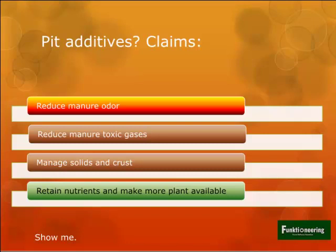On pit additives, the big four claims are: reducing odor, reducing toxic gases, managing solids and crust, and retaining and making nutrients more plant-available. There are a lot of conflicting reports out there. I think they're worth experimenting with, and results will probably change from farm to farm because diets, genetics, and management situations differ. Don't dismiss all additives out of hand, but do realize that if you use them, you may find some unexpected results come along with those as well.